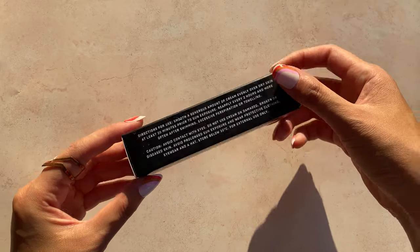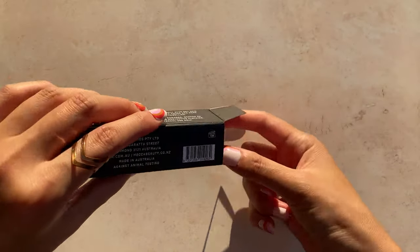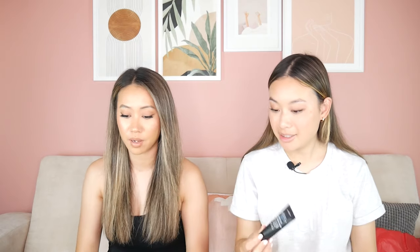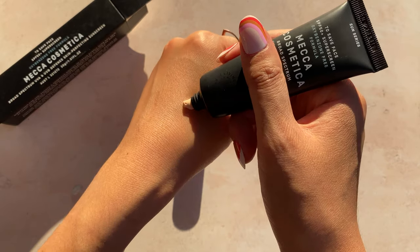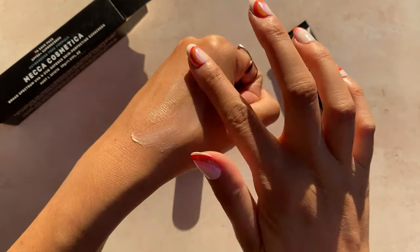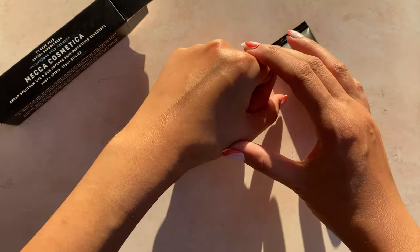Next category is skincare — their bestseller is from their own signature line, the Mecca Cosmetica To Save Face broad spectrum UVA/UVB sunscreen, SPF 50+, oxybenzone free. Key benefits: cruelty free, matte finish, sun protection, sulfate free, and alcohol free. The mini size is 30 grams. It's a matte, non-greasy finish, and apparently it was designed with makeup wearers in mind, so it should sit really well under makeup.